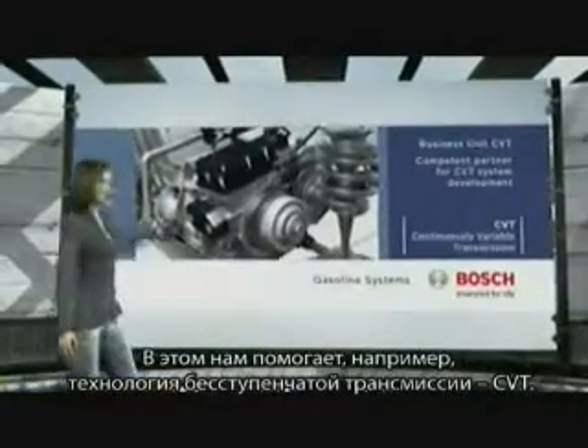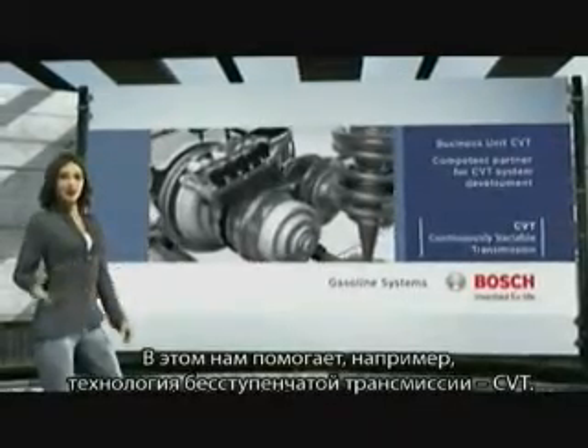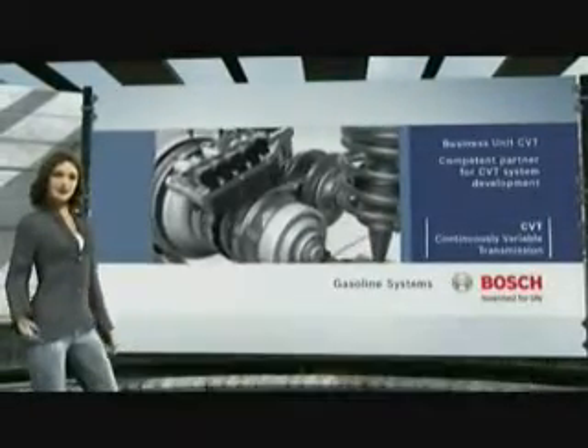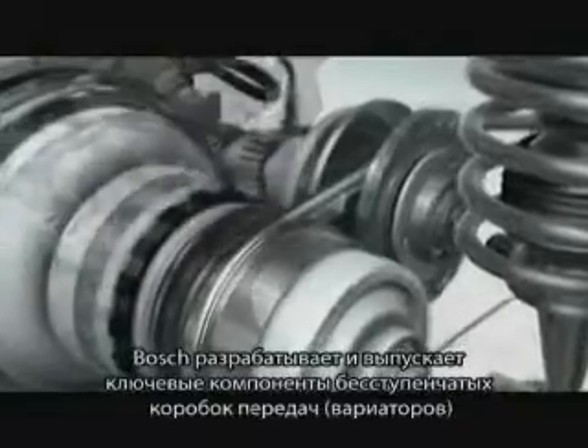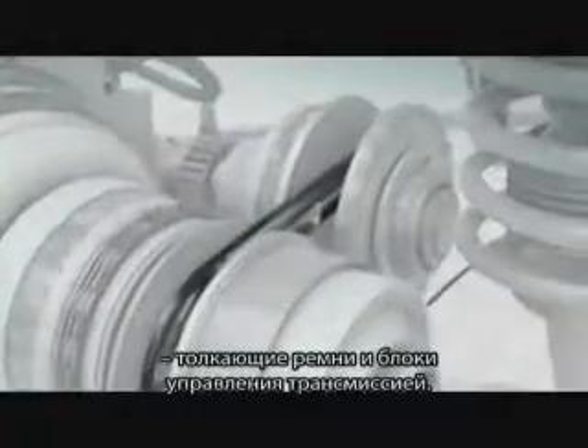One special transmission system helps us achieve it, the Continuously Variable Transmission or CVT. Bosch develops and manufactures the main elements of the CVT, the push belt and the electronic control unit.